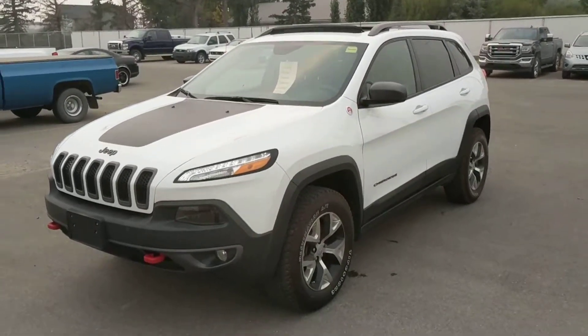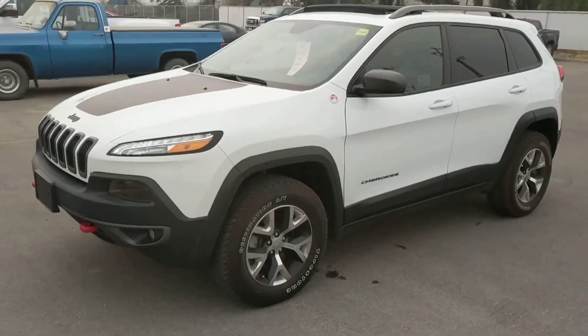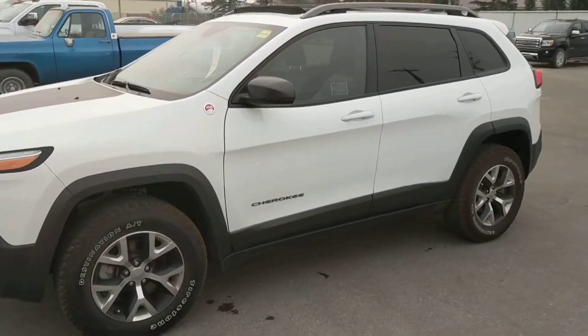Good day here at Davis Chevrolet in Claresham, Alberta. Today we're looking at unit 182-961. It is a 2016 Jeep Cherokee Trailhawk.